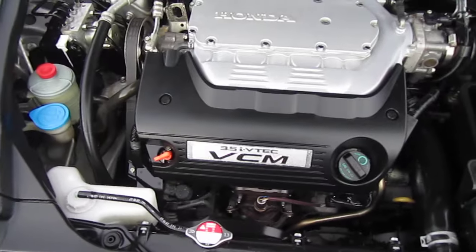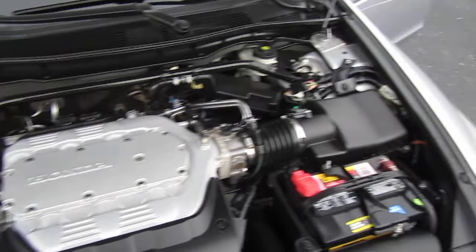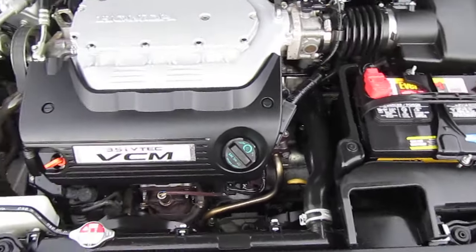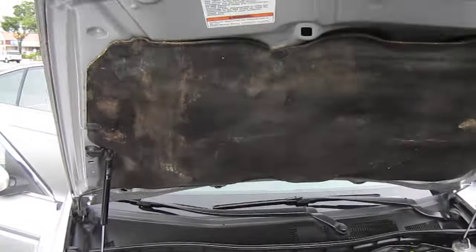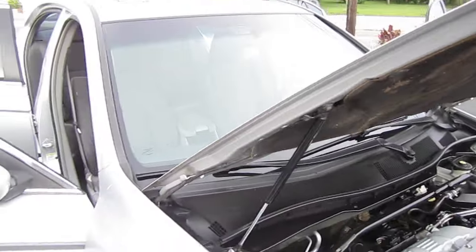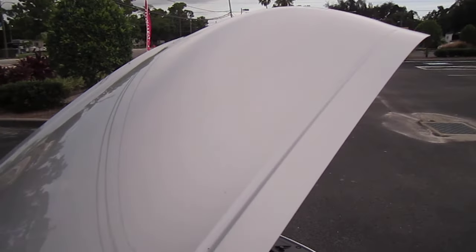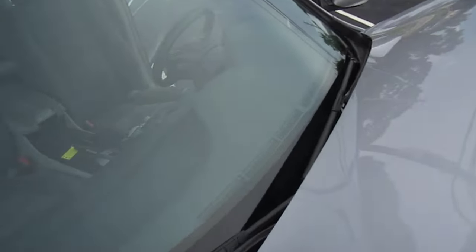All powered by the all-powerful 3.5 IVTEC engine. Very reliable, very long-lasting motor. You get really good power out of it — it's a stunning engine. They can go two, three hundred, four hundred thousand miles, as long as you take care of it, this motor will last.